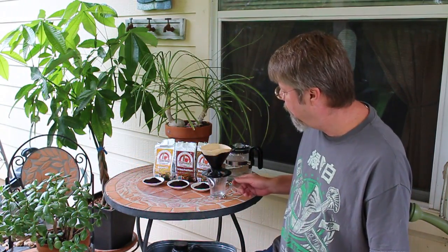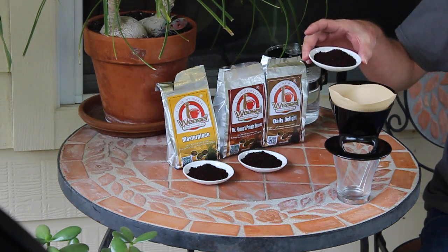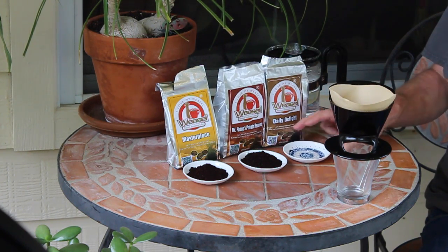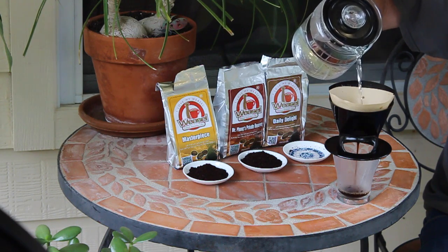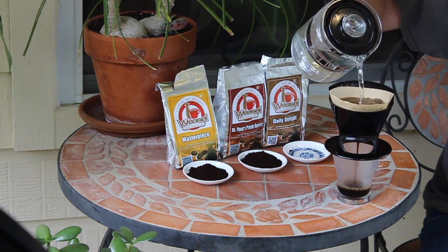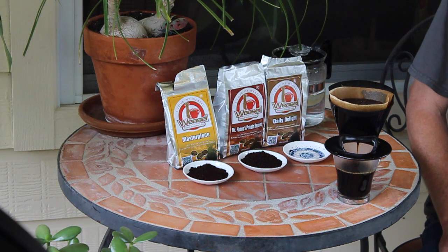Okay, let's get on with the tasting. First up is going to be the Daily Delight. I'm going to be using this Melitta one-cup drip or pour-over, and that's one scoop of coffee, then just pour over your hot water. This is a great system for just doing one cup and it's really inexpensive — less than three dollars — and you use the number two Melitta filters. It works great, easy to clean up, a lot easier than a French press.